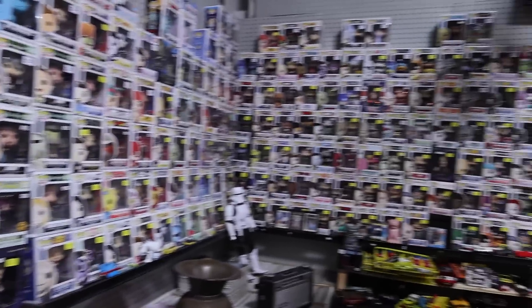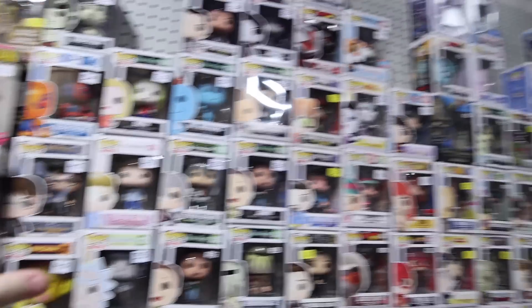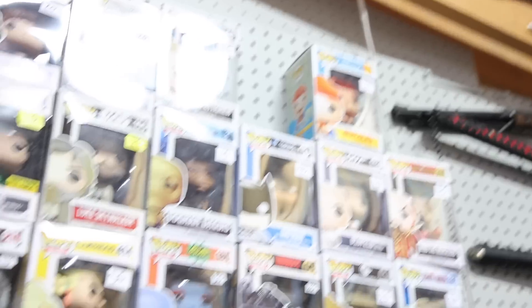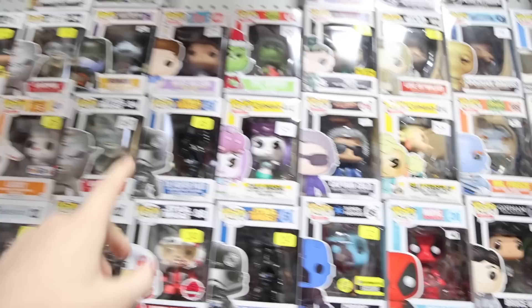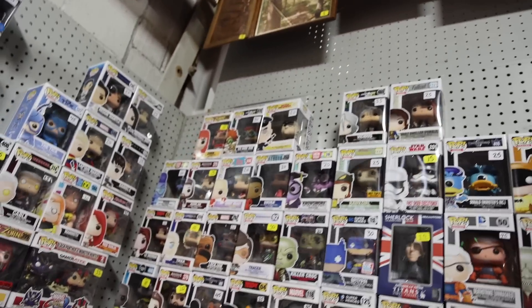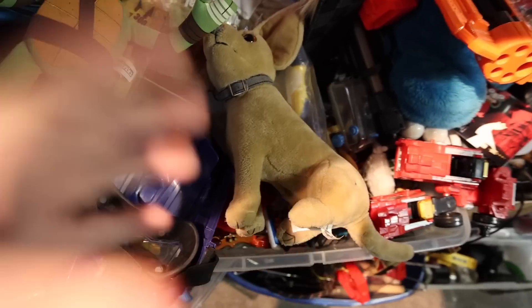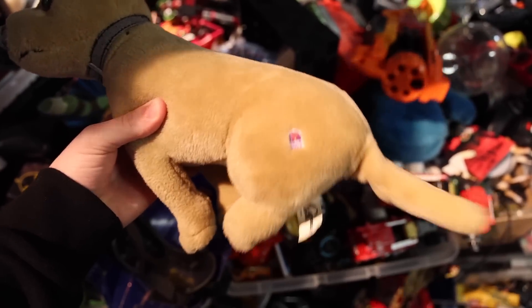The first booth we came into is this one, and I feel like a lot of you guys probably recognize this section because I pretty much check it out every single time we come. It looks like they do have some pretty interesting figures. Usually towards the top, that's where the new stuff goes. I'm seeing Hercules is new, as well as Captain Cold - I don't remember seeing him last time. There's also the TIE Fighter pilot, Green Goblin, Fearless Leader, Ed and Ein, which is really cool. Oh, hold on - who is this? Is this the Taco Bell dog? It actually is!